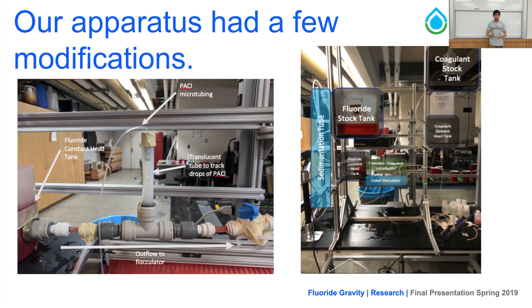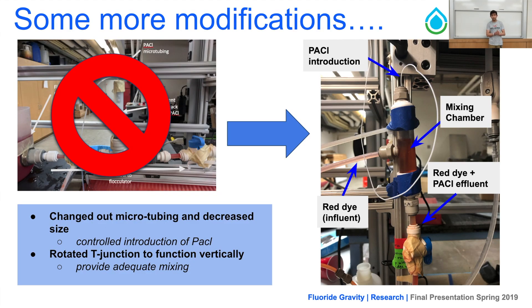Our apparatus had a few modifications. We started by developing a T-junction that introduced PAC through microtubing at the top of a translucent tube, which allowed us to monitor the rate at which PAC was being introduced while also allowing it to mix with the red dye. However, we realized that while it worked the first time, flocculation wasn't happening afterwards. So we turned the T-junction vertically. PAC is introduced through microtubing at the top, red dye enters from the side, and the combined solution exits — allowing the two solutions to mix effectively and enabling flocculation to continue.